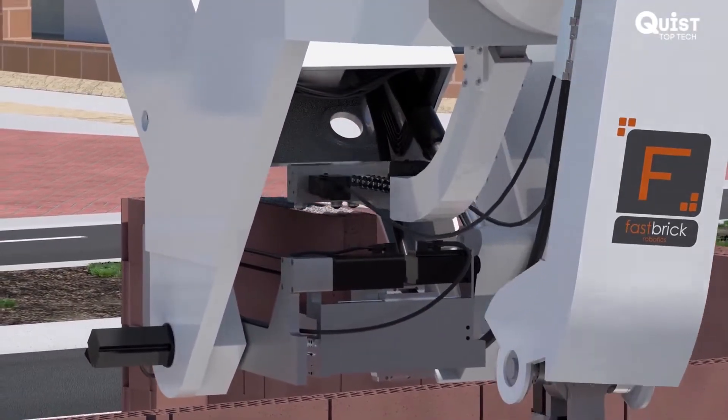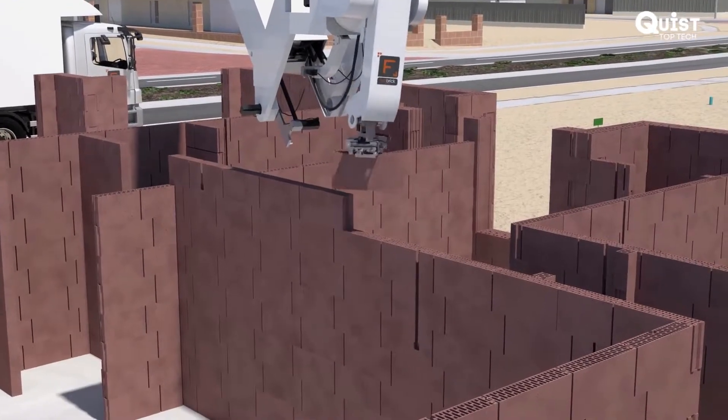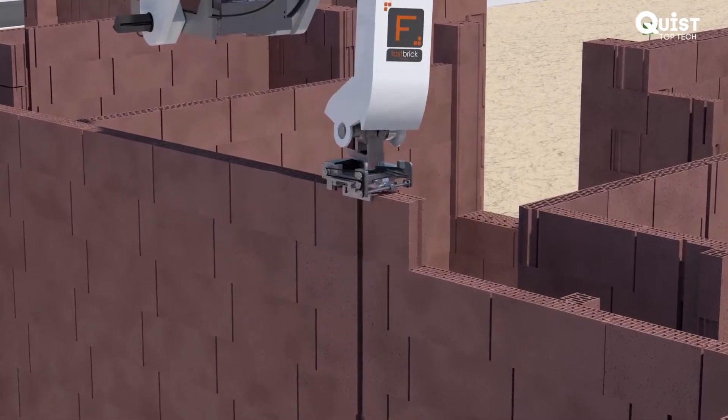The glue application nozzles simply squirt glue onto the brick. Because we use gravity to get the glue onto the brick, we can use a wide range of construction adhesives.